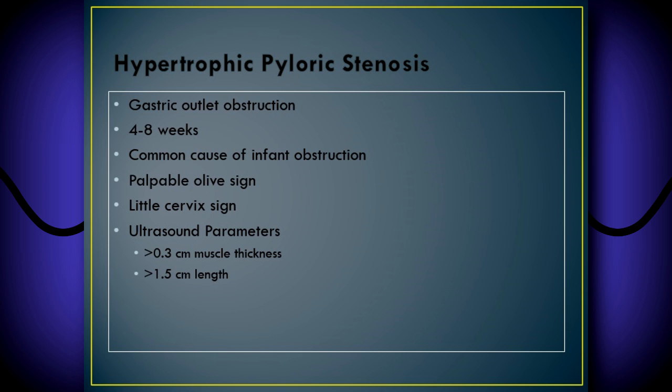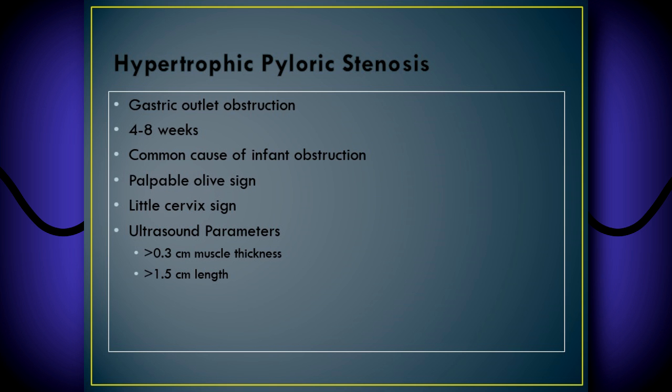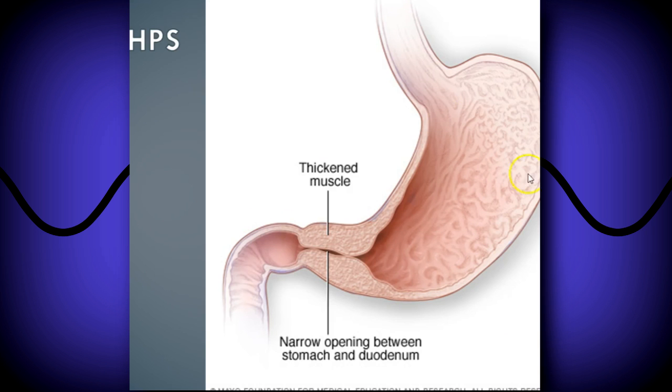The olive sign is usually present in many cases. Many sonographers call it the 'little cervix sign' because it looks like the image of a transvaginal cervix, just in miniature when positive. The ultrasound parameters are 3 millimeters or more in wall thickness — usually 4, 5, or 6 mm — and a length of 15 millimeters or more, though some studies say 16mm. As the stomach contracts and expands with more fluid and the food cannot pass, there's only one way for it to go — right back out through the esophagus, usually very forcefully because the stomach is a very strong muscle.